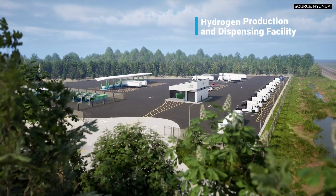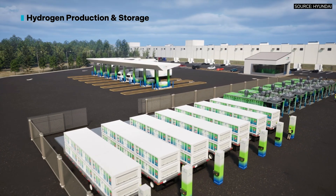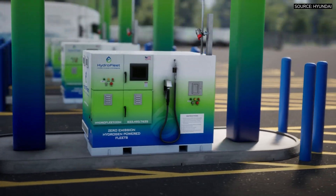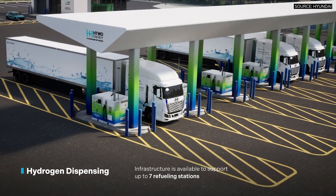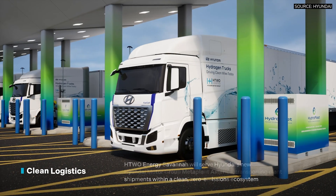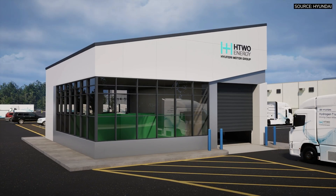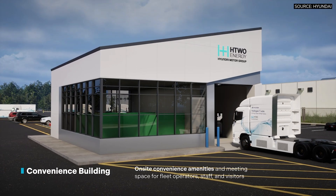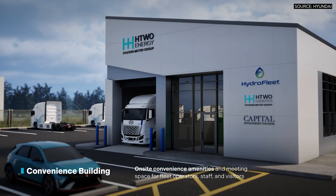Hyundai and its partners are bringing a major clean energy development to Savannah, Georgia — the industry's first commercial-scale hydrogen production and refueling facility designed specifically for Class 8 trucks. The project, called H2 Energy Savannah, will produce hydrogen on-site, eliminating transportation expenses, and at scale will support up to 100 Hyundai Axiom trucks. Hyundai says this on-site production will make the hydrogen low cost.